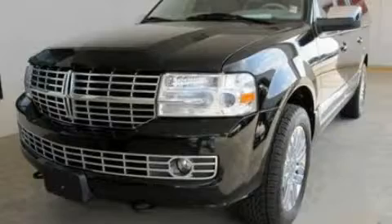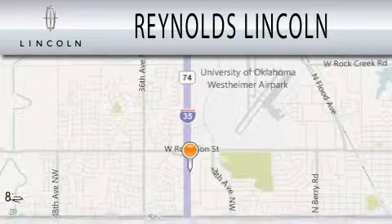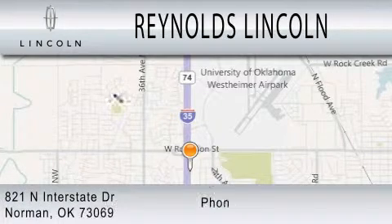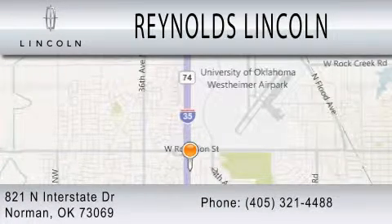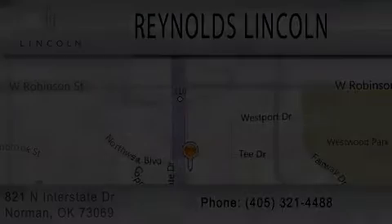Call or visit us right now and arrange your test drive today. Reynolds Lincoln is dedicated to doing everything possible to ensure that the experience you have selecting your next vehicle is as pleasant as possible. We are located at 821 North Interstate Drive in Norman.